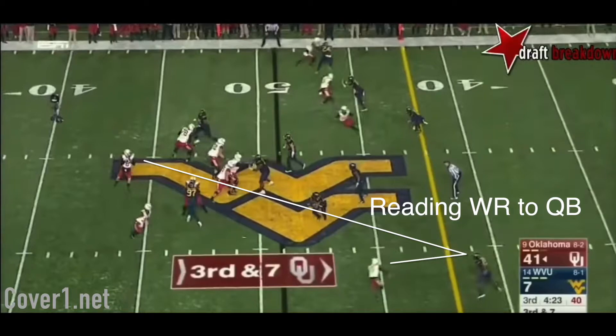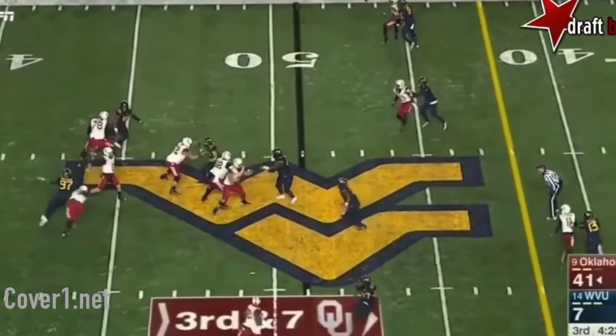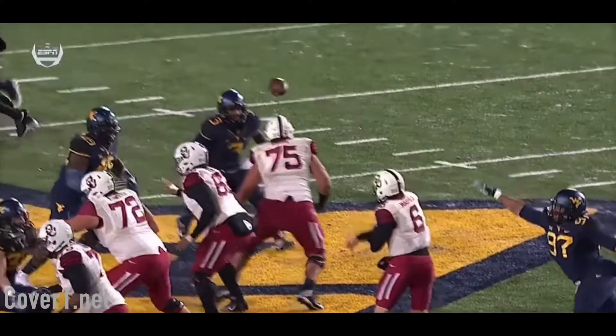He remains calm and realizes that the receiver is flattening his route out right near the first down marker, so he takes a flat angle to close the gap to make a play on the ball. Douglas does a tremendous job of blanketing the receiver — some would say almost too much.